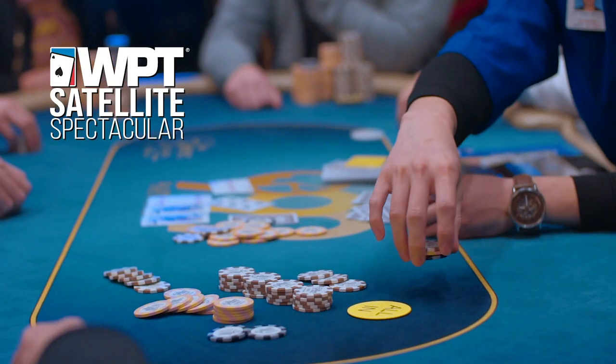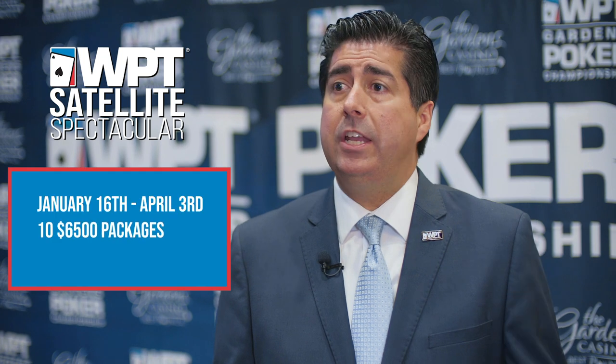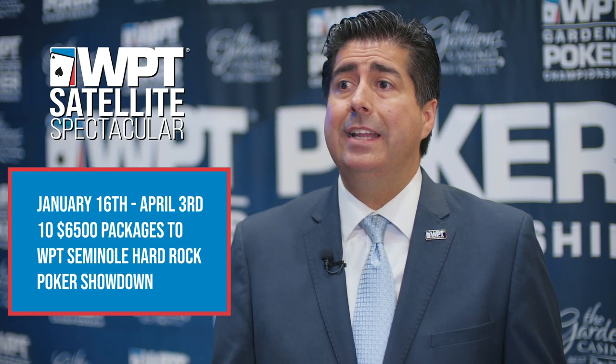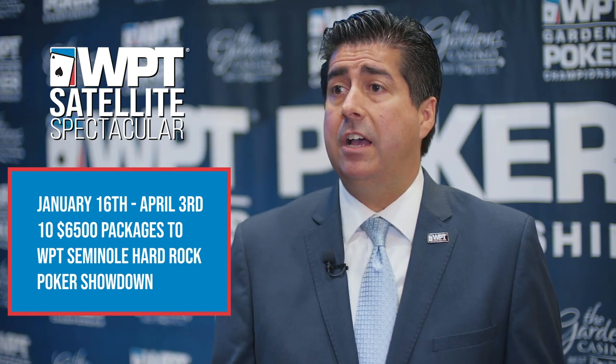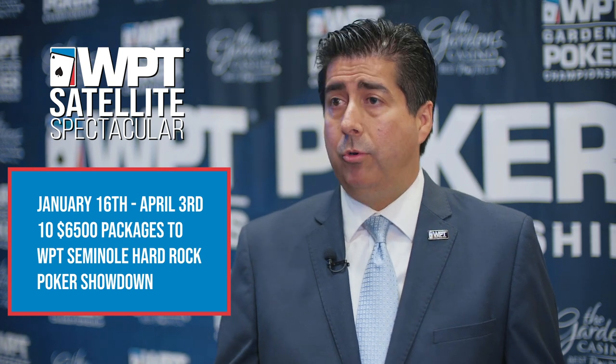We also have the WPT Satellite Spectacular, which is a year-round program for tournament players only. Our tournament players can earn points playing in our daily tournaments. The next WPT Satellite Spectacular runs from January 16th through April 3rd, awarding 10 packages to Seminole Hard Rock's Poker Showdown. It's a $6,500 package — players who earn points can buy in for $20, and there are 10 guaranteed winners.